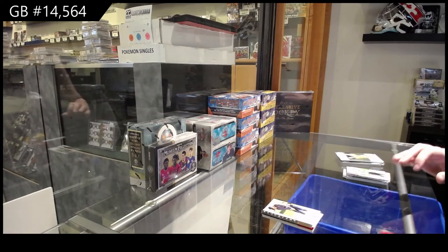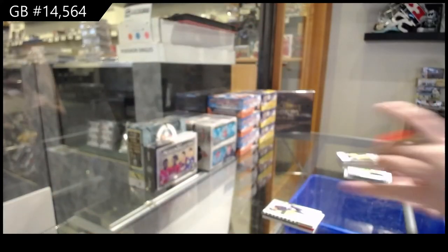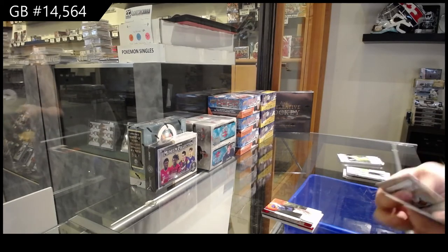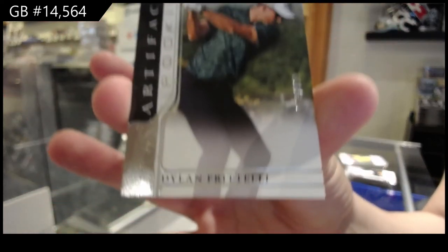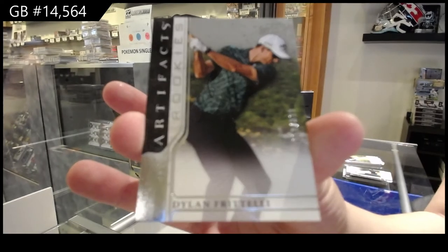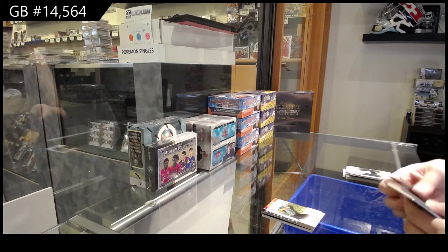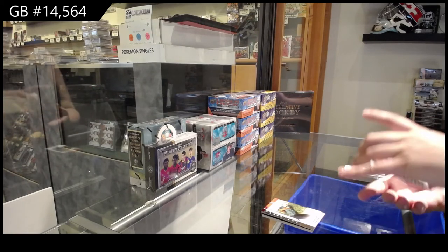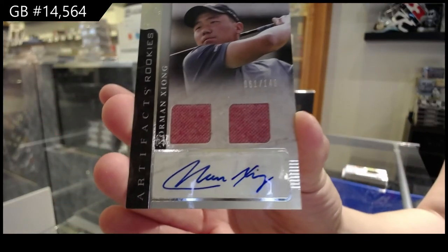We've got a red number to 249 of Payne Stewart. A rookie number to 299 of Dylan Fratelli. And last but not least, we've got a rookie dual jersey auto number to 149 of Norman Zong — I apologize if I said that wrong — but it's for the X spot.